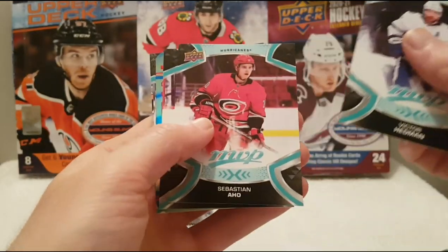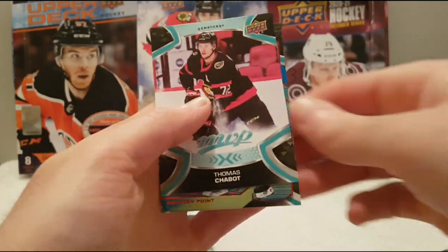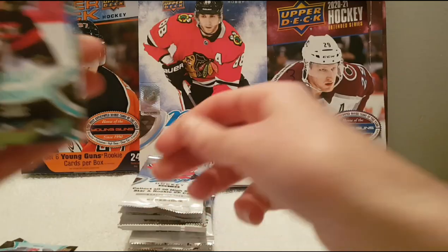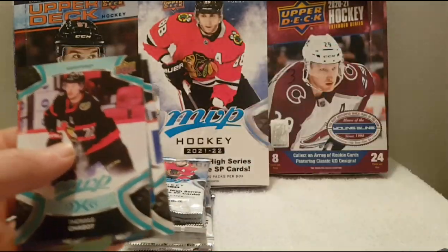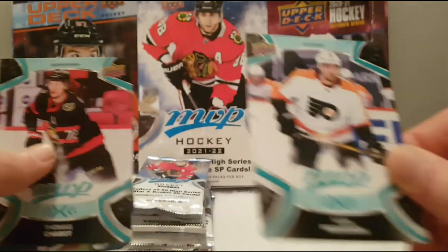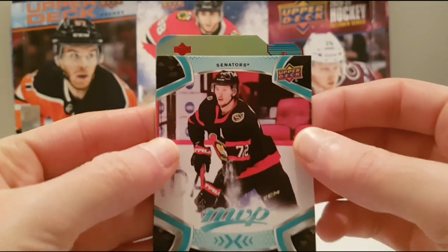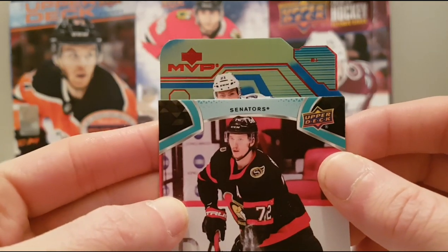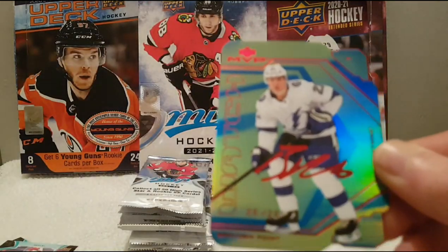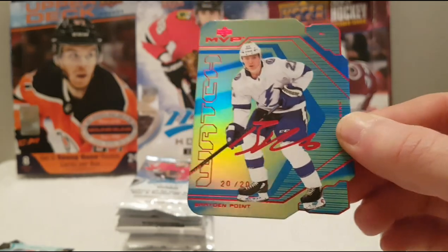Victor Hedman, Sebastian Aho, Thomas Chabot. We have a nice colors and contours insert. We have Ice Battles of Mackenzie Blackwood, Ryan Nugent-Hopkins, Jonathan Huberdeau, Ivan Provorov. And we have a nice die-cut of number 21, Brayden Point. We have a nice Brayden Point MVP watch — it looks like it's number 20 out of 20, which is very nice.